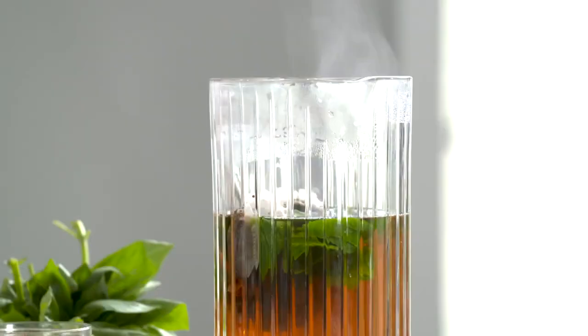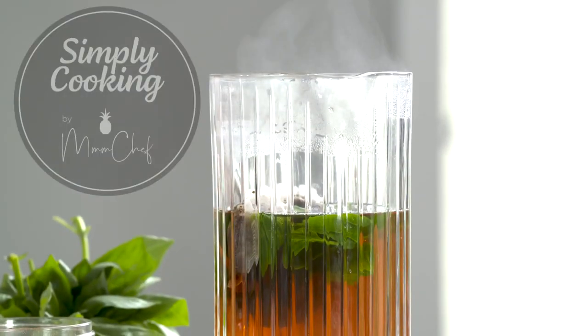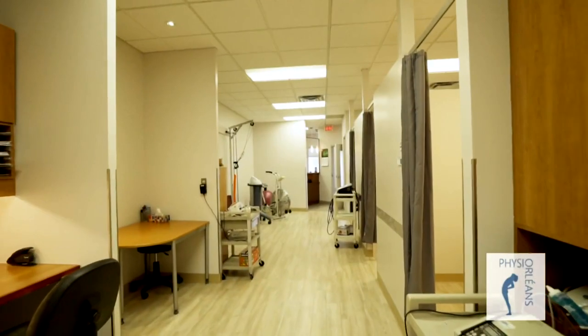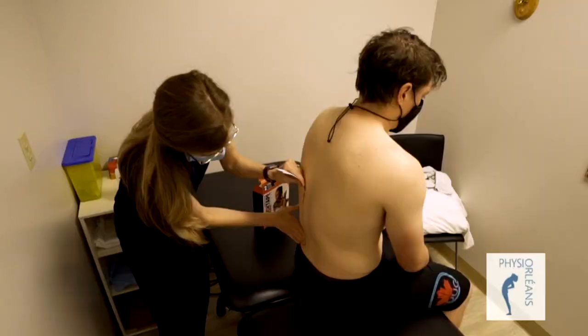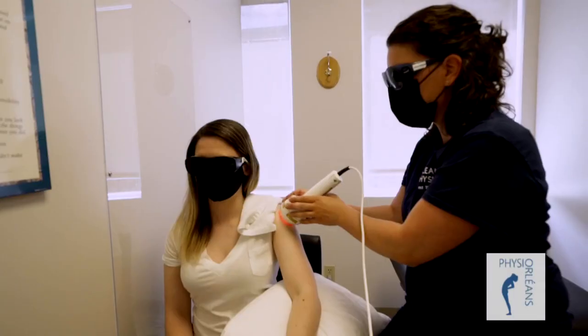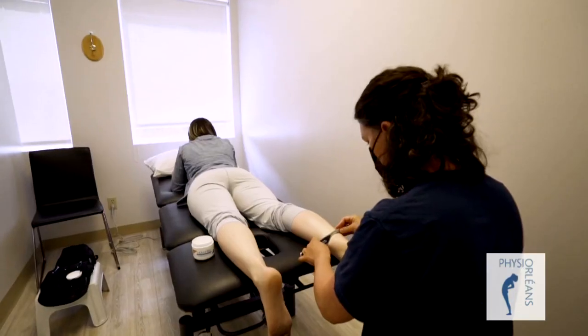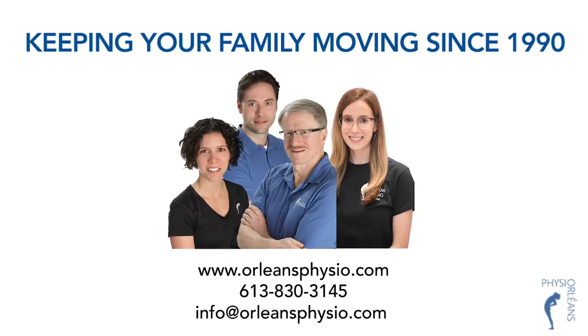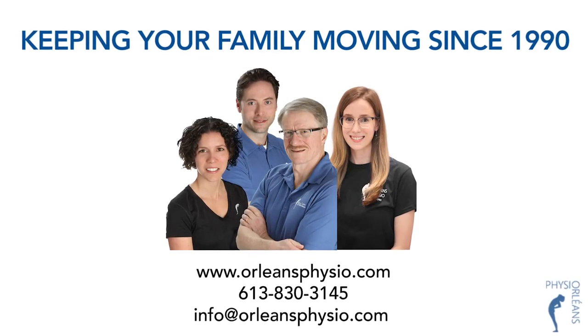We'll see you after the break. This program is brought to you in part by Orleans Physiotherapy, providing treatments and education to promote healthy and active living. Orleans Physiotherapy — keeping your family moving since 1990.